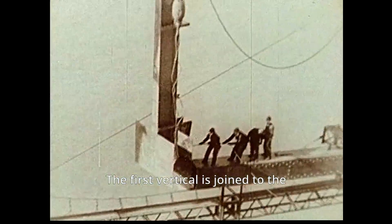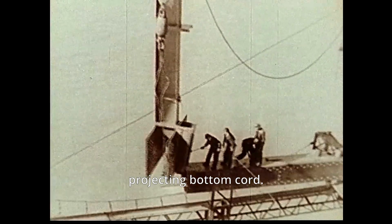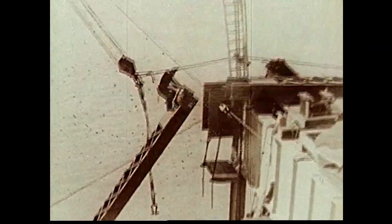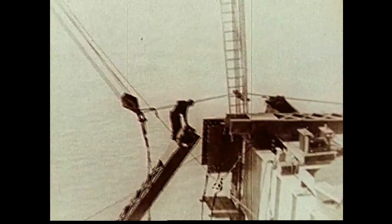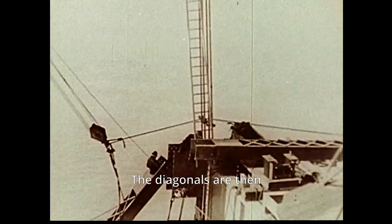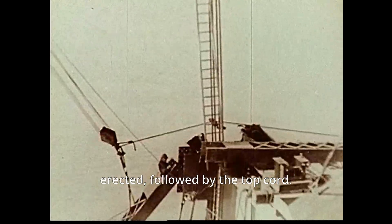The first vertical is joined to the projecting bottom cord. The diagonals are then erected, followed by the top cord.